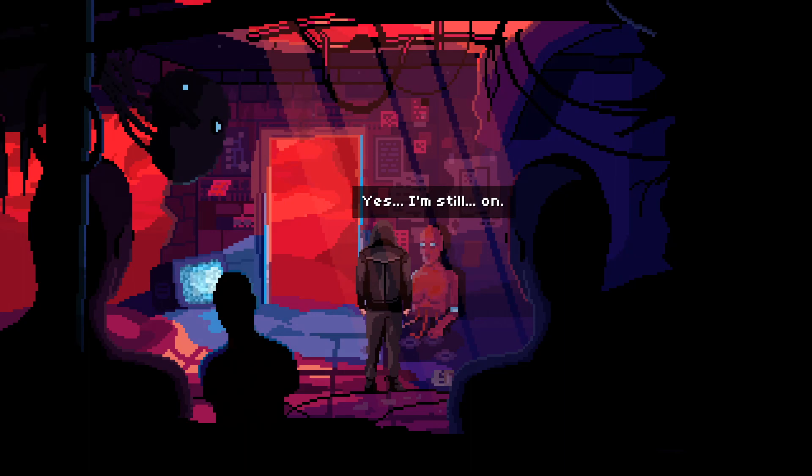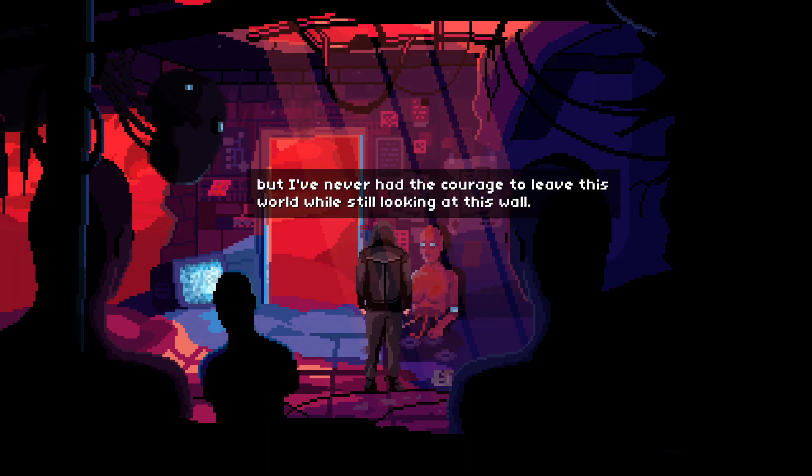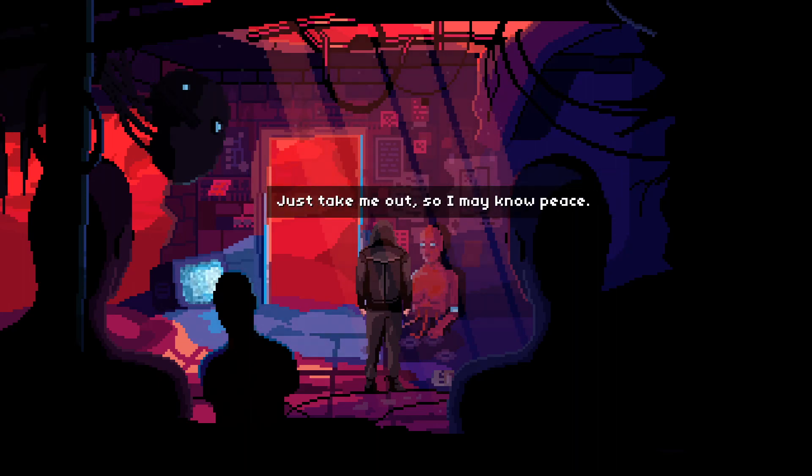Are you talking? Yes, I'm still on. Please, I need to get out of here. I've been on the verge of self-destruction, but I've never had the courage to leave this world while still looking at this wall. Just take me out so I may know peace.